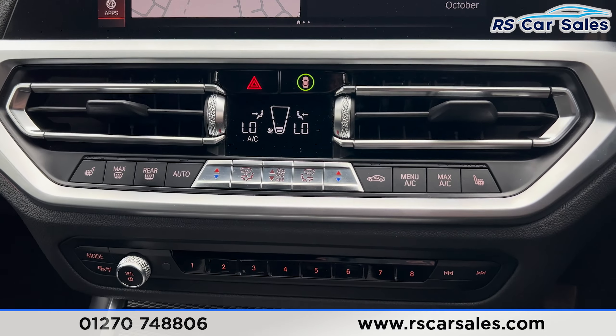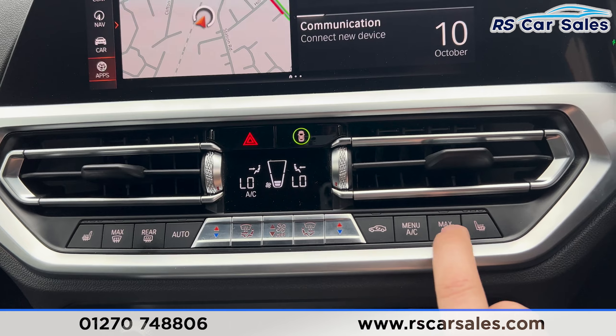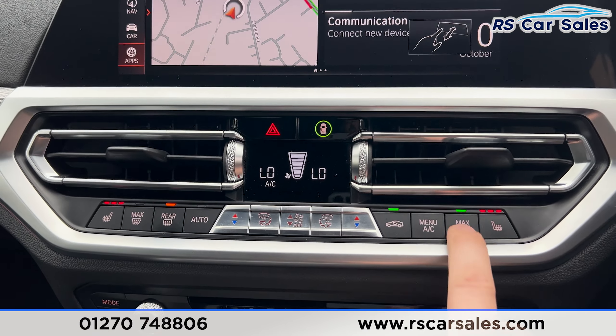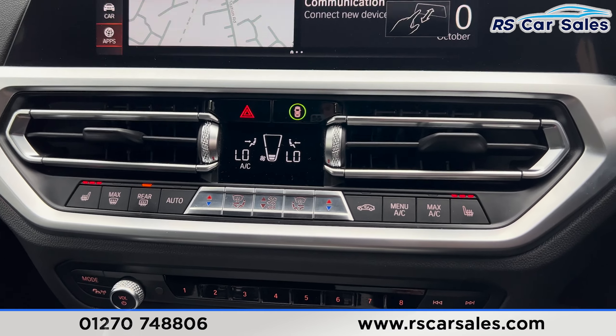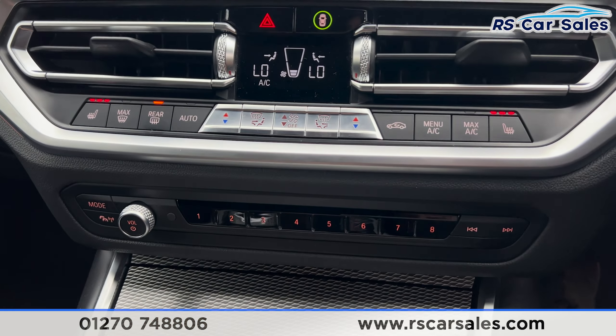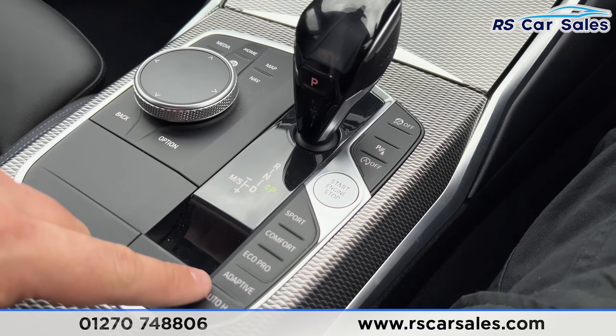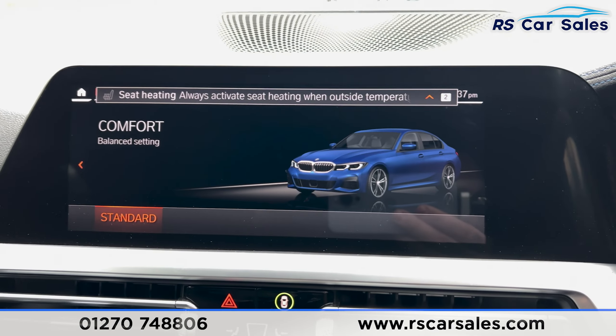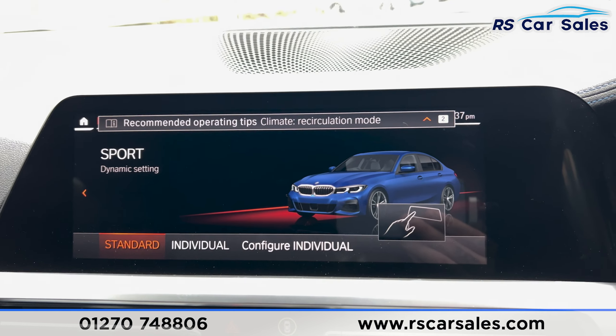Moving further down we've got the dual climate control with air conditioning, heated seats on both sides, and the heated rear window. We've also got the CD player. The automatic gearbox comes with different drive modes — pressing the drive mode selector brings up the different modes on screen.